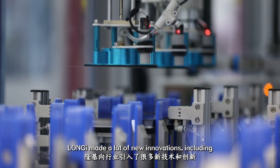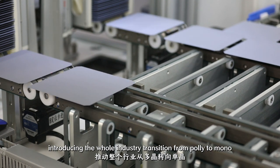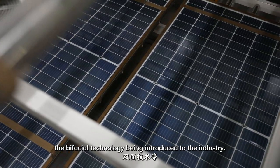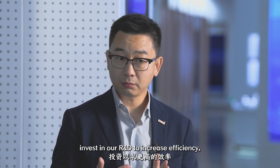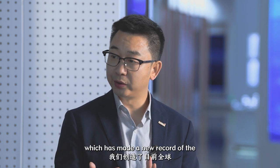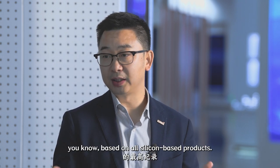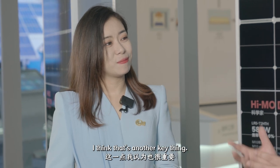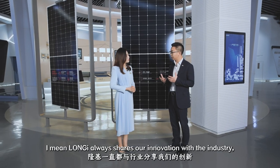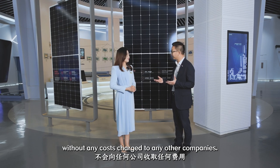Longji made a lot of innovations, including introducing the whole industry transition from poly to mono, and introducing bifacial technology to the industry. Today, we continue to invest in R&D to increase efficiency. We just made a new world record of efficiency based on all silicon-based products. Longji always shares our innovations with the whole industry without any cost charged to other companies.